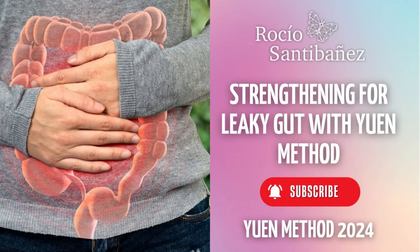For improved outcomes with this strengthening, I suggest the one to reduce inflammation and the one to enhance the digestive system found on my channel. Remember, in this video description and in the first comment, you can find the link that will take you to the dates of the upcoming workshops and courses.